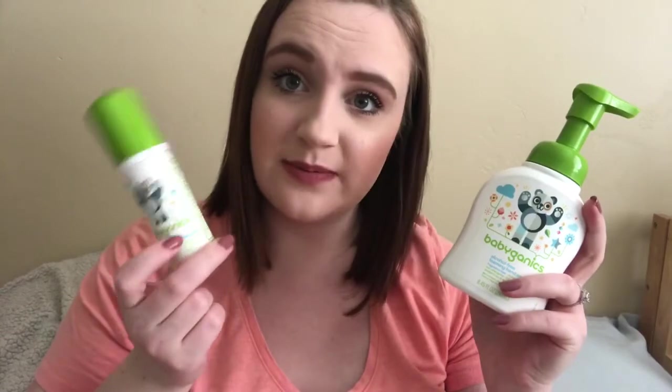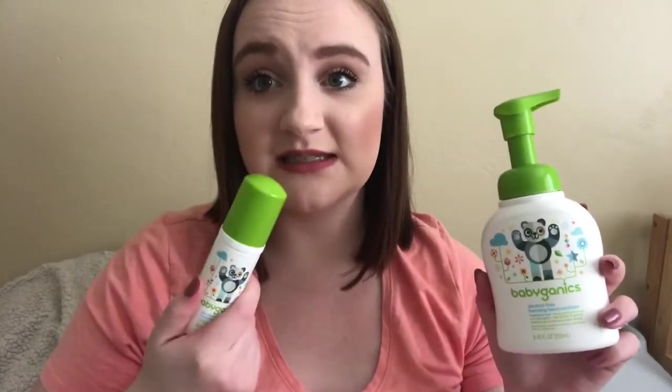I got two of the Babyganics foaming hand sanitizer — a small one to go in the diaper bag and a big one for her nursery. I am very particular about hand sanitizing in general. I work at a doctor's office so I'm a bit of a germaphobe when it comes to hand sanitizing, and I know when I have the baby it's going to be even worse. During the first couple weeks when people are coming to visit and coming to the hospital, I want everyone to have clean hands touching my tiny newborn.